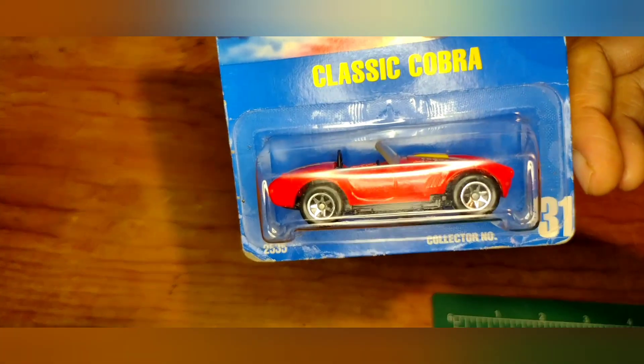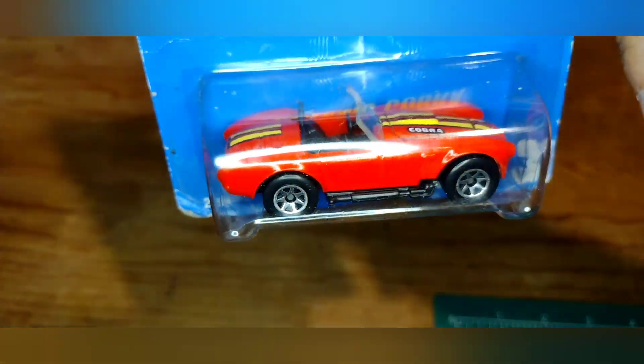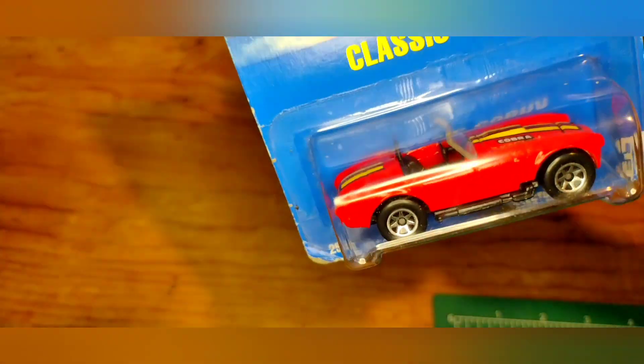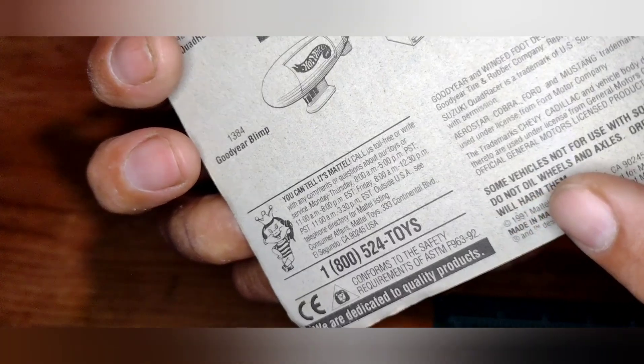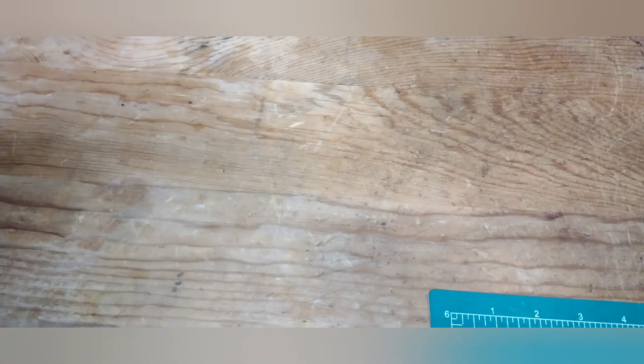Got the Classic Cobra from the Moving Parts series, collector number 31. This one's sweet — the hood opens up on it. Pretty sweet little Cobra, this one's from 1991 or '92.